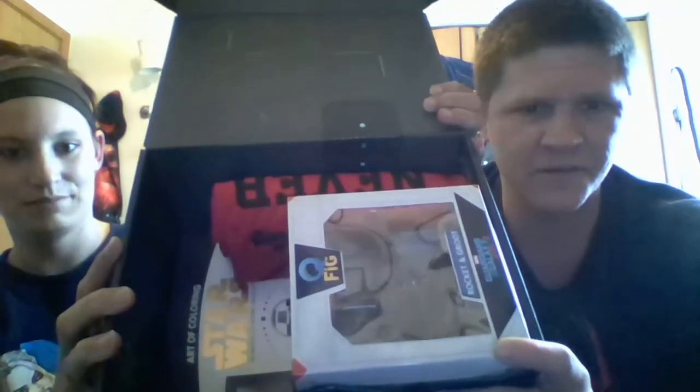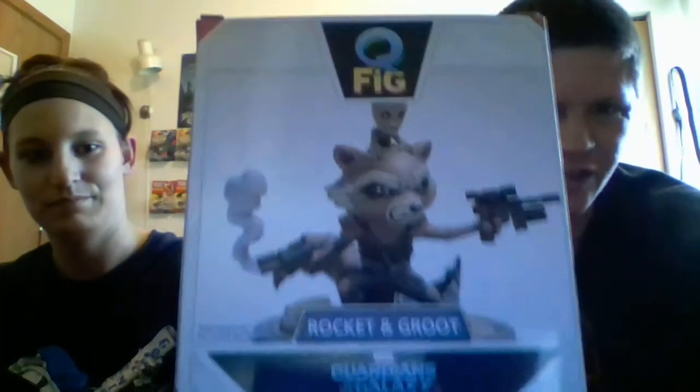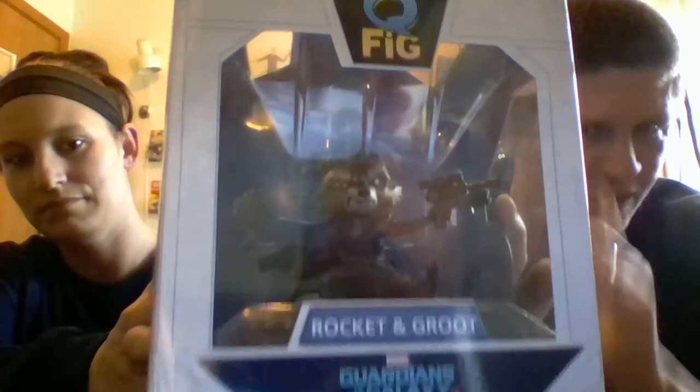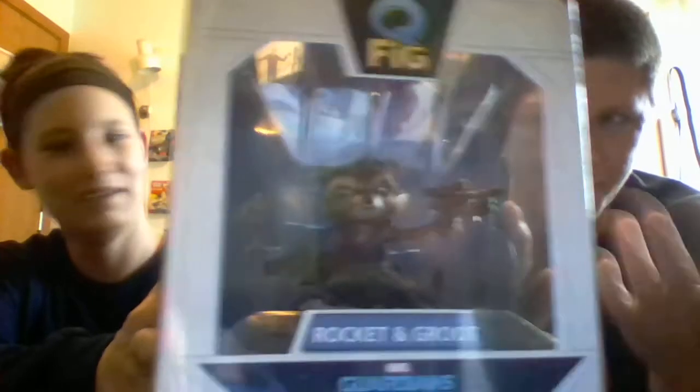I'm excited because I know there's some cool stuff in here — Guardians of the Galaxy, Goonies, Star Wars. We got a Q-Fig: Rocket Raccoon and Baby Groot from Guardians of the Galaxy Volume 2. That's what the statue looks like — it's kind of hard to see Baby Groot, but he's on top of Rocket's head screaming. It's pretty cool. Rocket Raccoon is my favorite member of the Guardians of the Galaxy.